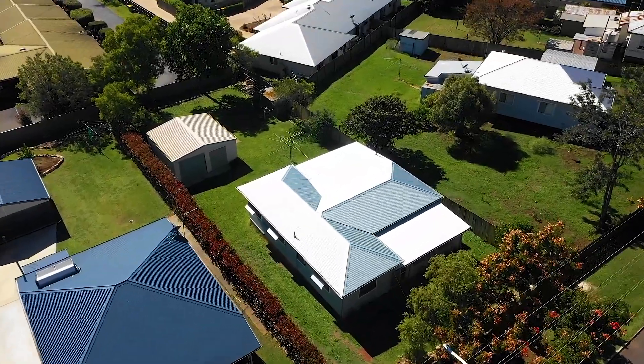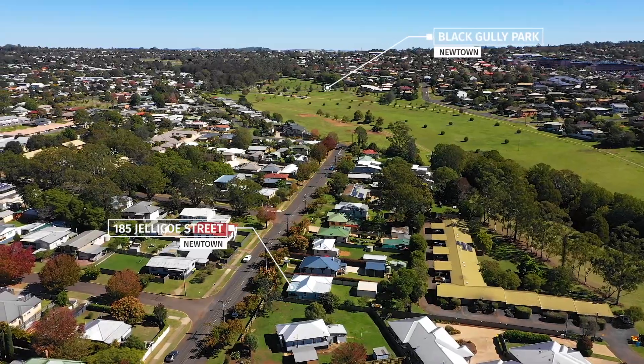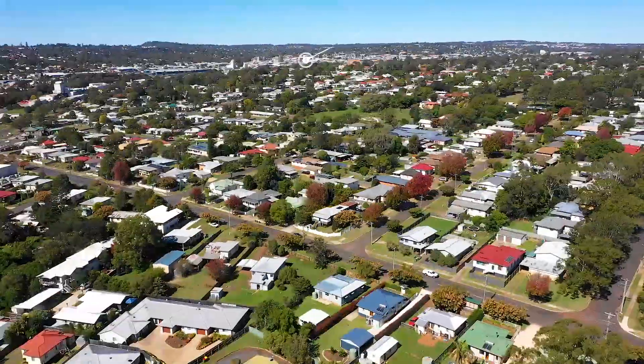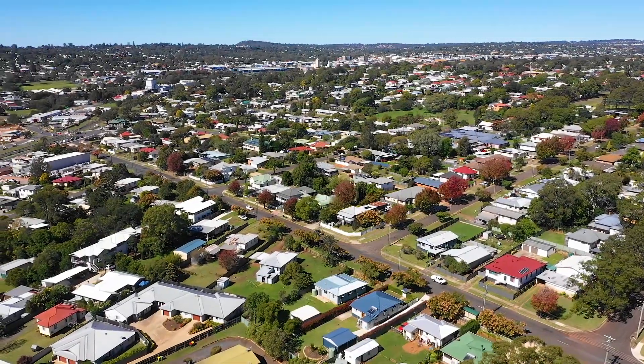Welcome to 185 Jellico Street. Located within walking distance to Black Gully Park, including the off-leash dog park, and being only minutes from Toowoomba's CBD, this home offers you or your tenant a very convenient lifestyle.